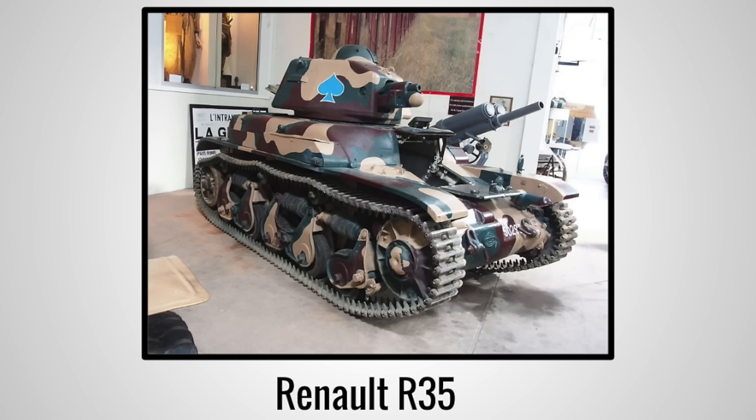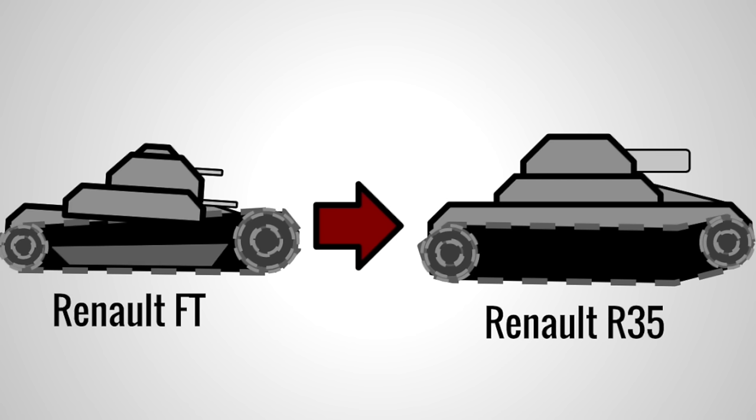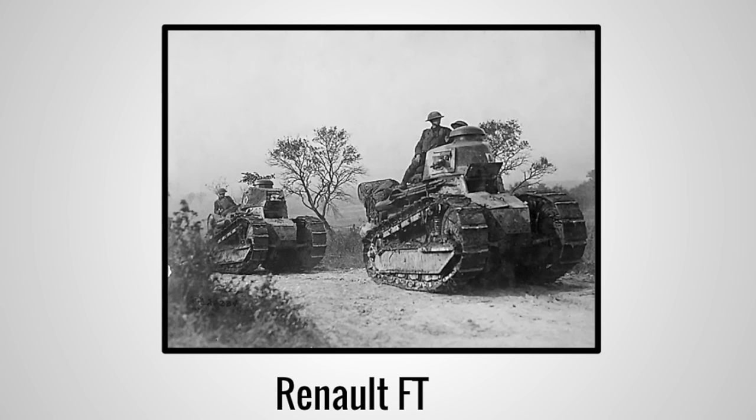France was not to be left out, and developed the Renault R35. It suffered from a poor suspension system and was replaced by the Renault R40. The Renault R35 functioned as a successor to the World War I tank, the Renault FT. The FT was the French primary tank of World War I near the end of the war, and the first to have a rotating turret. It actually saw continued use into World War II and beyond, starting its life in 1917 and continuing its service until 1949.